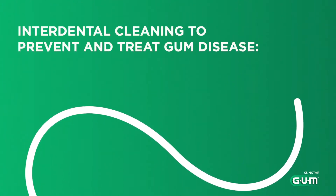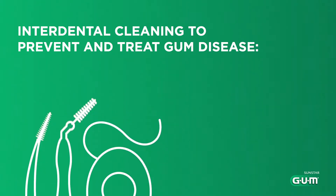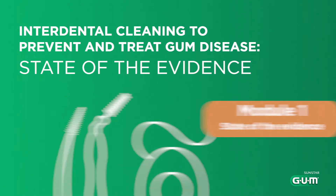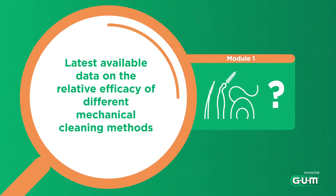Welcome to Sunstar Gum's virtual training on Interdental Cleaning to Prevent and Treat Gum Disease, where we review the state of the evidence and work out what it means for you. You are about to discover Module 1, in which we review the relative efficacy of different mechanical interdental cleaning devices, based on randomized controlled studies and systematic reviews of the literature.